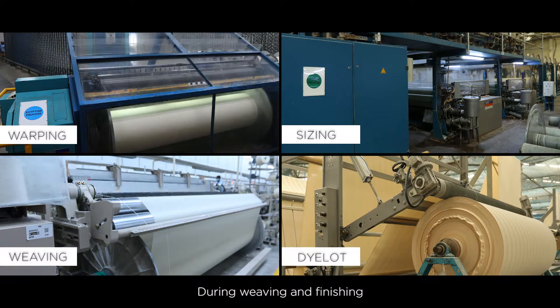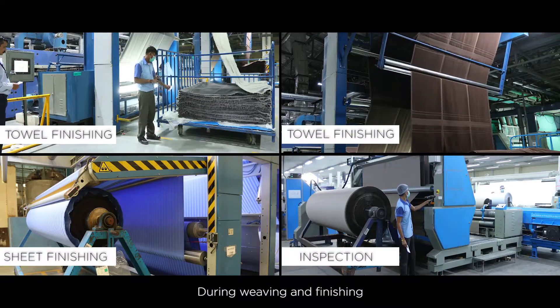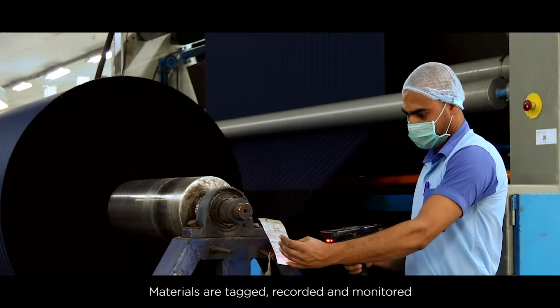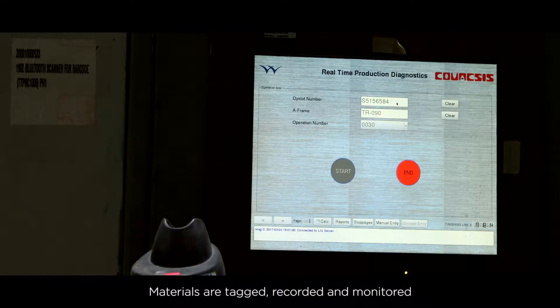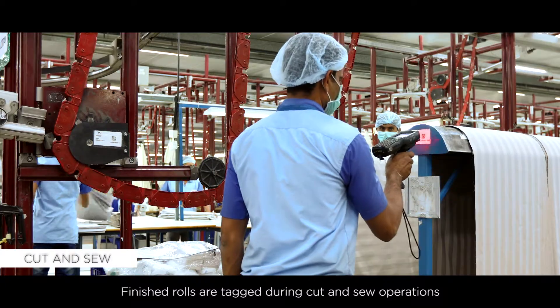During fabric manufacturing processes like weaving and finishing, the materials are tagged, recorded and monitored. Finished fabric rolls are then tagged during the cut and sew operations.